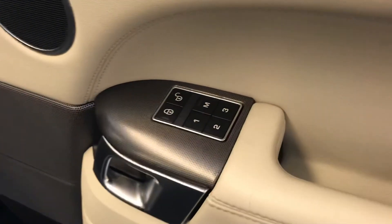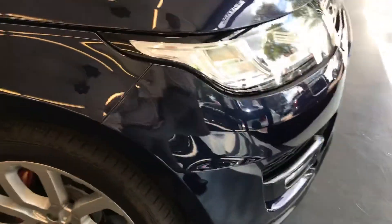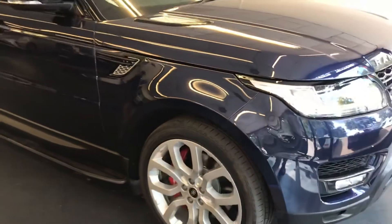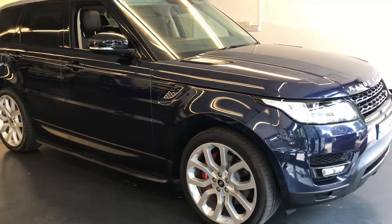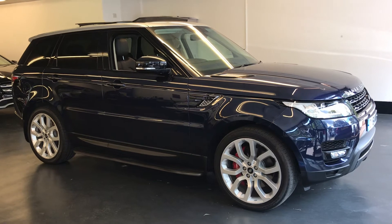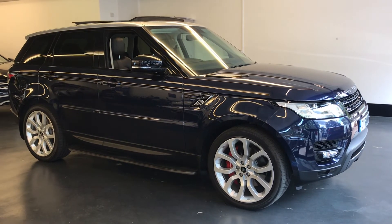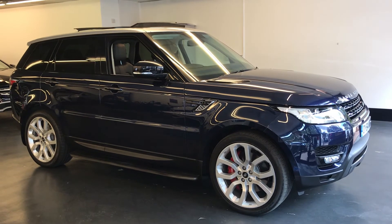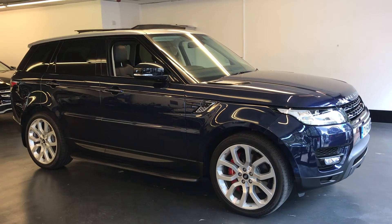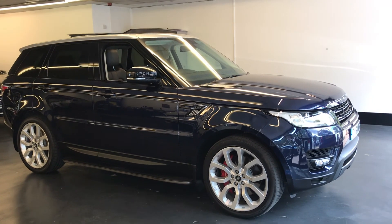Memory front seats — driver seat memory as well. So that's pretty much it — end of the video. Hopefully this gives you more of an idea of the clean condition this car is in. If there are any further questions or you want to come down and book a viewing, not a problem at all — give us a call or email and we can get that done. Thanks for watching.